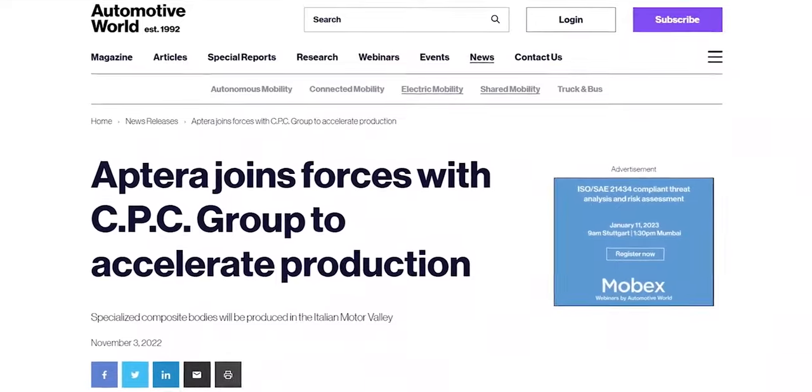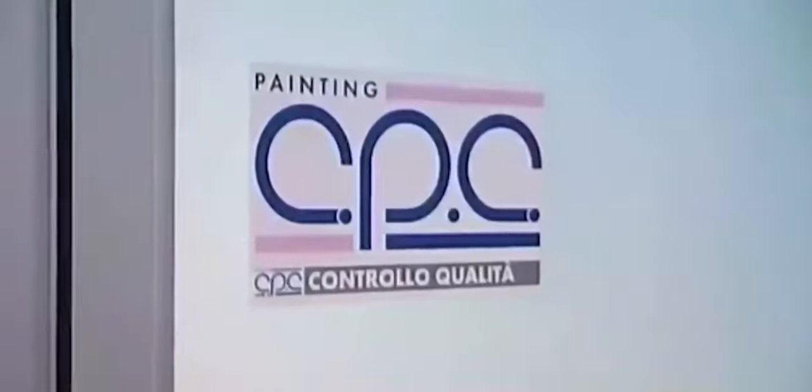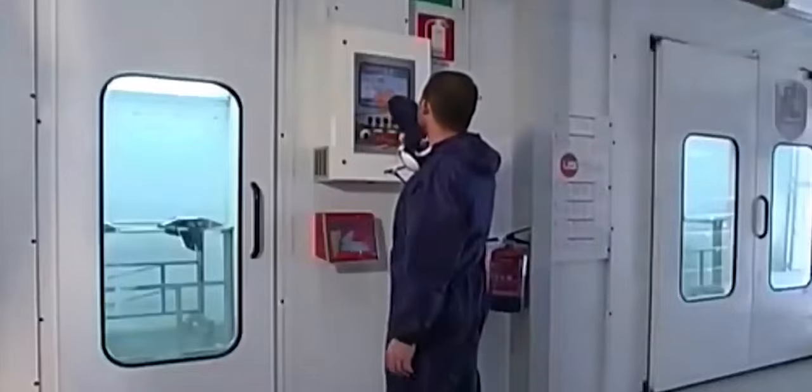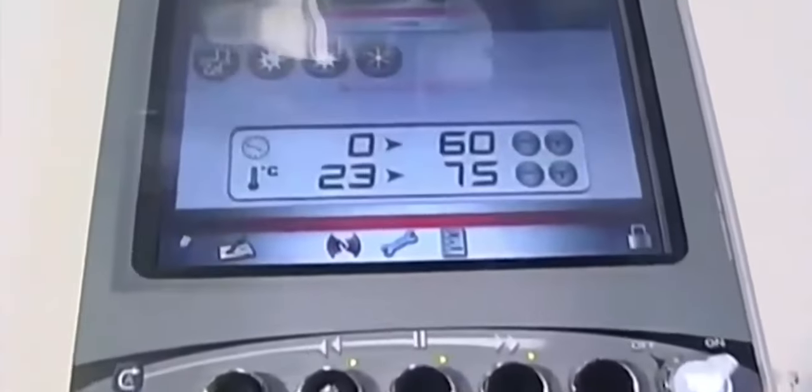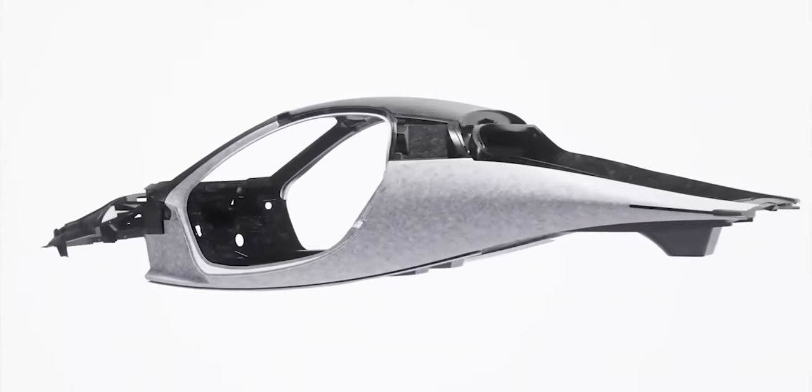Since Aptera's presentation at Fully Charged Live, there has been an accumulation of press releases and teasers from the automaker. Aptera's BINC, which stands for Body and Carbon, will be supplied by CPC. Following Aptera's principles of simplicity, security, and sustainability, BINC consists of just six main parts.